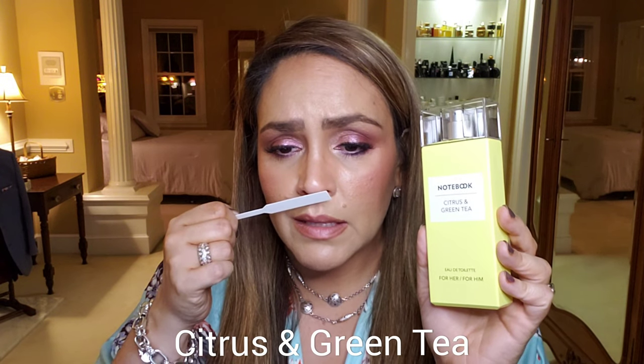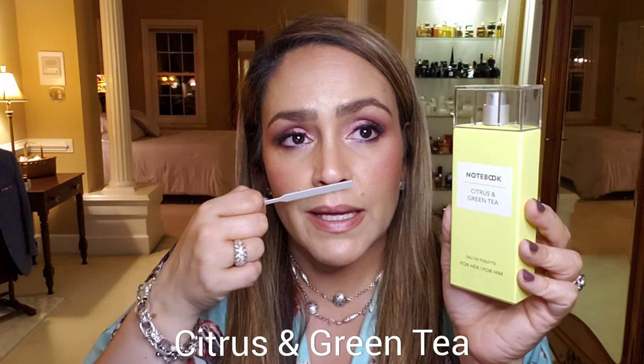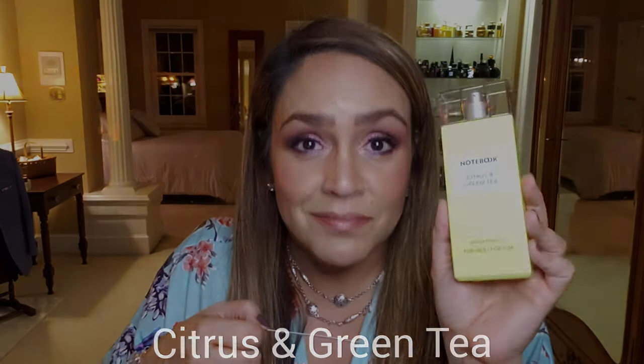Number one is from Notebook Fragrances and it's called Citrus and Green Tea. This is a very inexpensive, unisex eau de toilette — a green citrusy fragrance that does smell a lot like tea. It has green tea at the top, lemon and ginger in the middle, floral notes, and then in the base you get some vetiver, oak moss, and ambergris. But for the most part it's exactly what it says: citrus and green tea. Very refreshing, very light — I like this a lot.